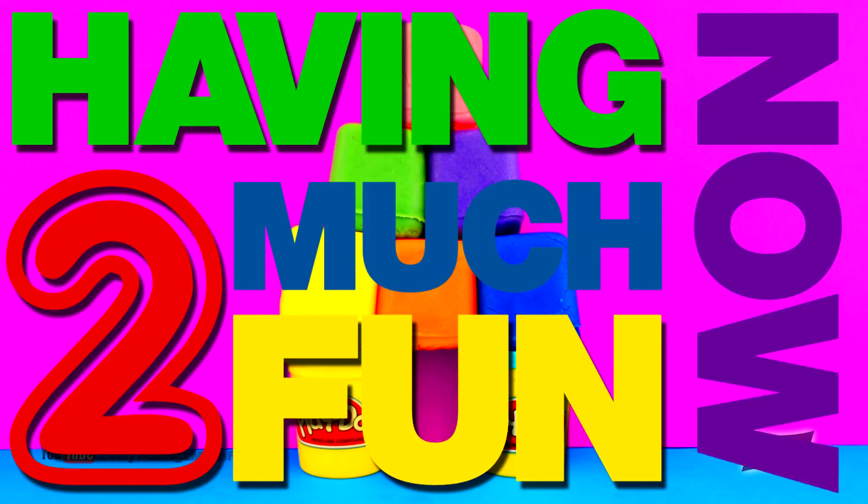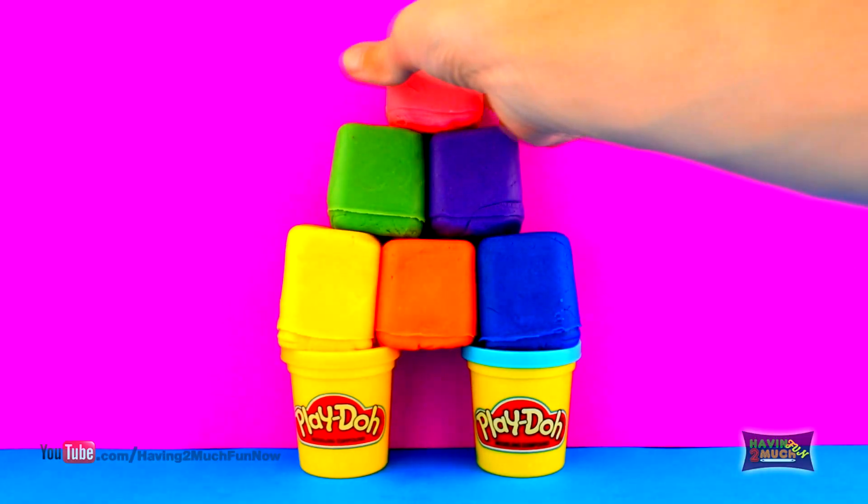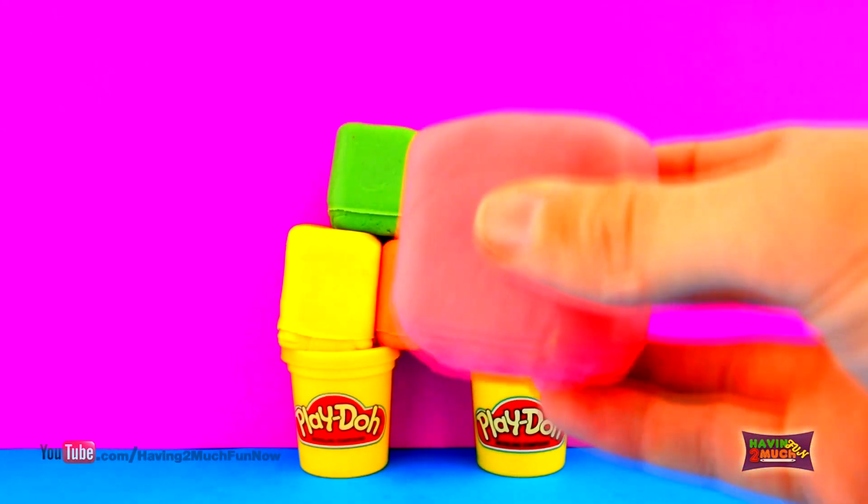I'm having too much fun now. Let's check out these cool Play-Doh surprise blocks, loaded with fun toys. Kicking off with the pink block.